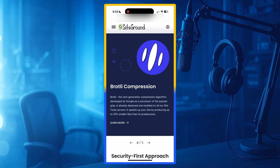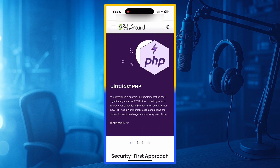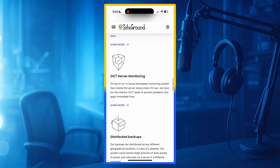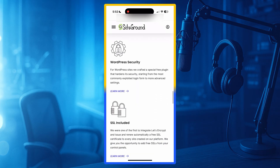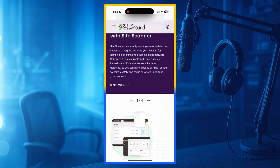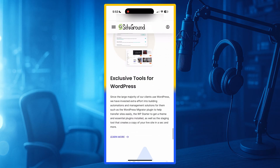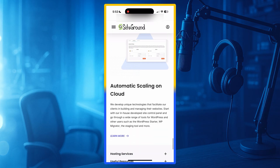Performance: SiteGround uses Google Cloud Infrastructure, which means your website runs on the same network and data centers used by Google. This results in faster loading times, better reliability, and more security. Websites hosted on SiteGround often load in less than 1 second, which is faster than most shared hosting providers.